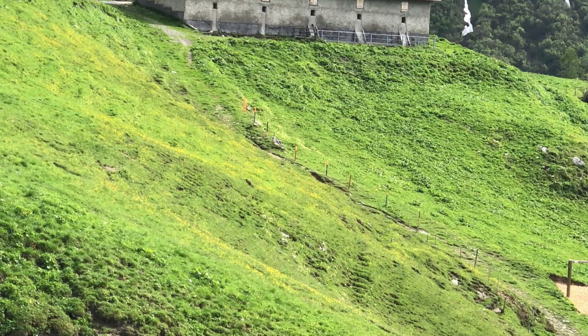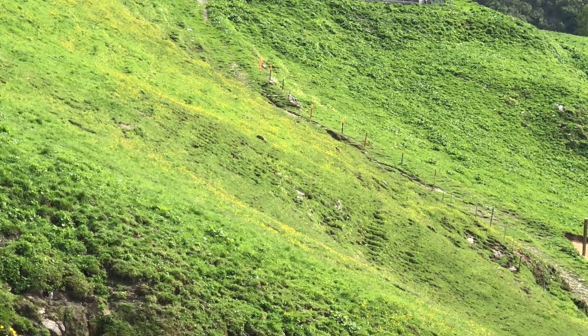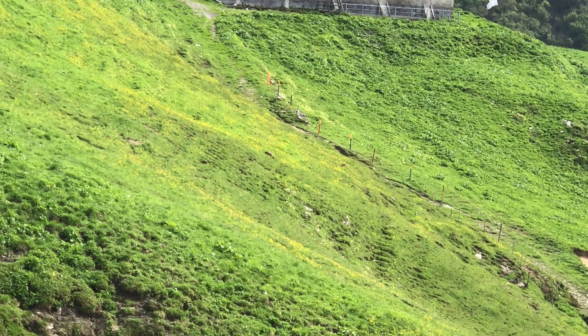We're walking along the trail and Lucas spotted these little guys — we think they're marmots. We'll look it up. They live in a hole.